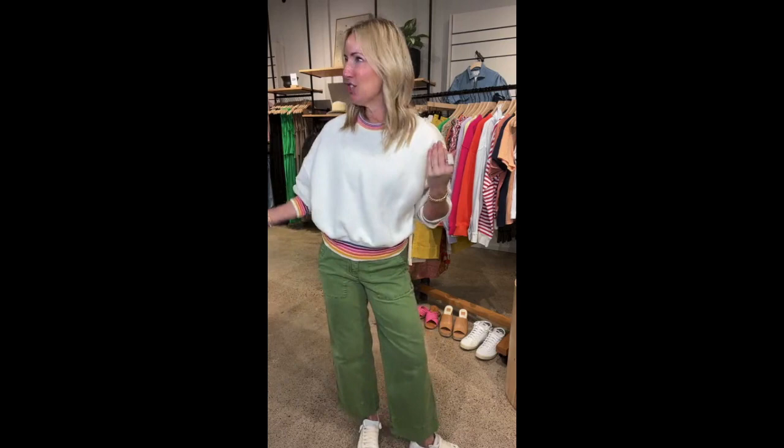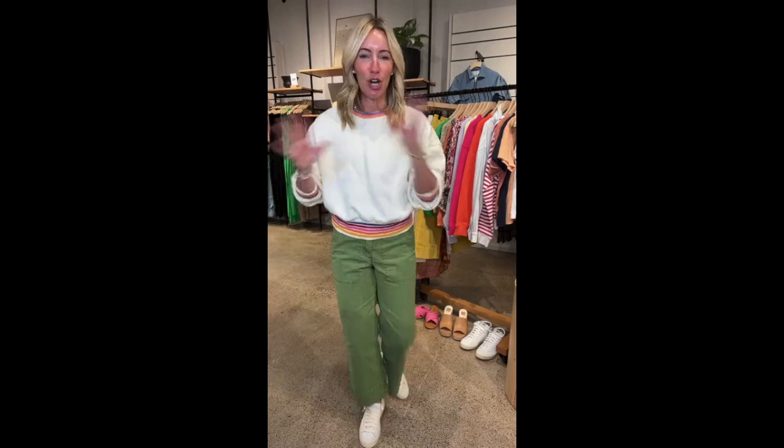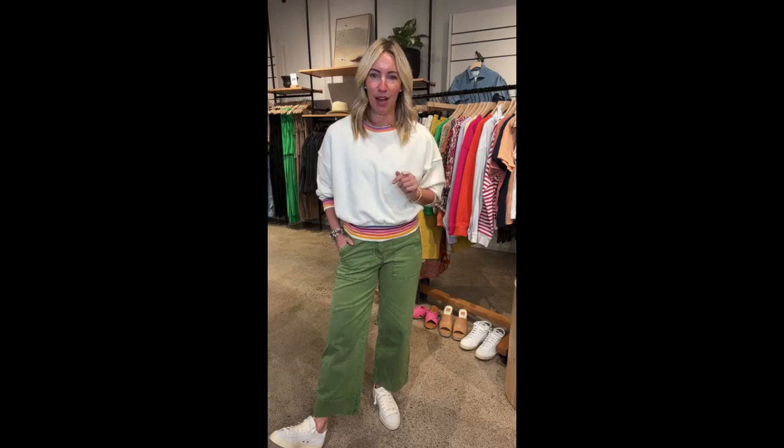We were just laughing this morning — someone said, did January feel like the longest month ever? And I said, 2023 just really dragged on. I am excited and pumped to be turning the page to a new month. We're going to talk about how to infuse some fun color into your wardrobe, especially pieces you want to wear right now or might be taking on a future vacation.